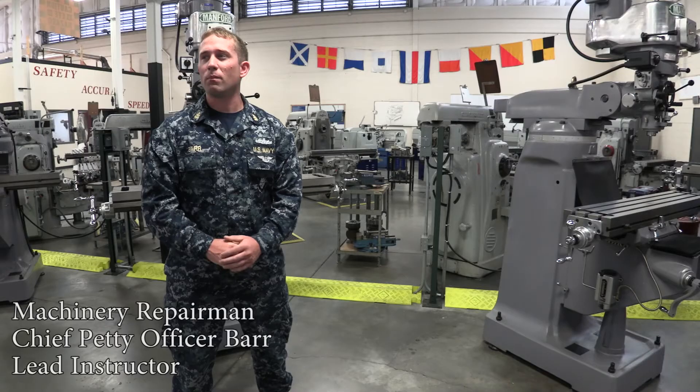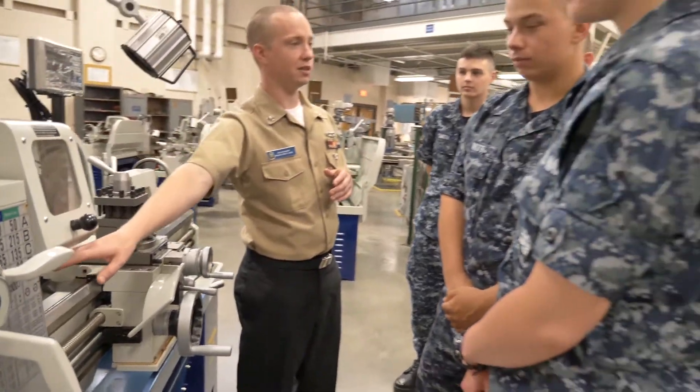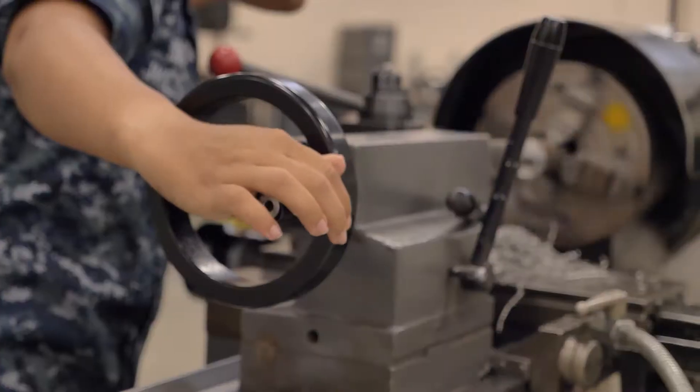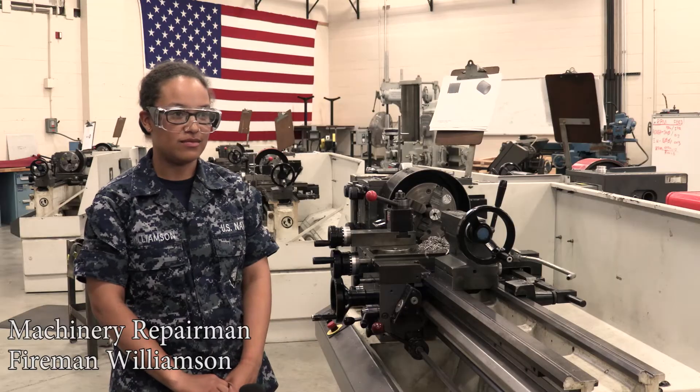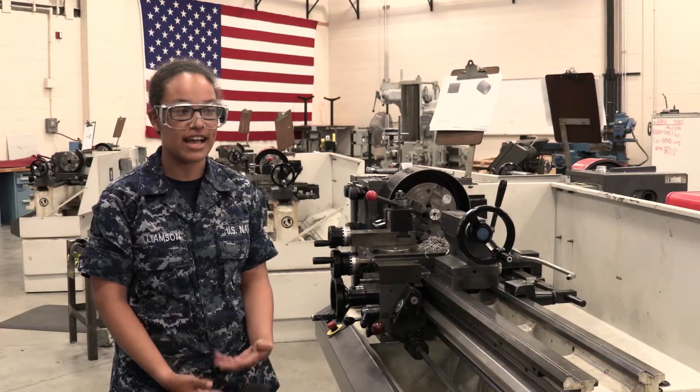Here in MR A school, most everything we do is hands-on. It's a very hands-on rate in general, so we have to get them out in the lab as much as possible. Working with this lathe in the lab in a very open environment where I can ask questions before I start actually working on the pieces.